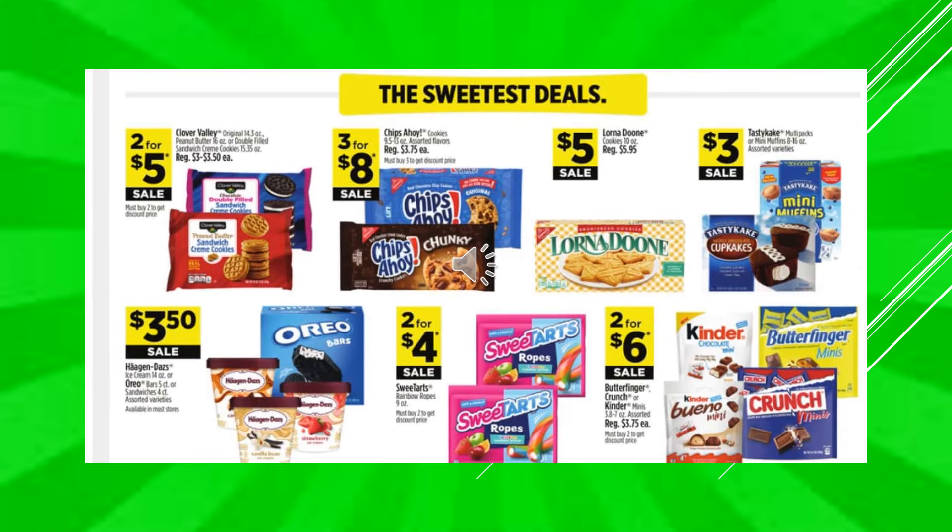Clover Valley Cookies are going to be 2 for $5 on sale. Chips Ahoy Cookies are 3 for $8 on sale. Lorna Doone Cookies $5 on sale. And then the Tasty Cake Multi Packs are going to be $3 on sale. Haagen-Dazs Ice Cream or the Oreo Ice Cream Bars or Ice Cream Sandwiches are going to be $3.50 on sale. Sweet Tart Ropes are going to be 2 for $4 on sale. And the Butterfinger Crunch or Kinder Minis, assorted, those are in the little bags, 2 for $6 on sale.